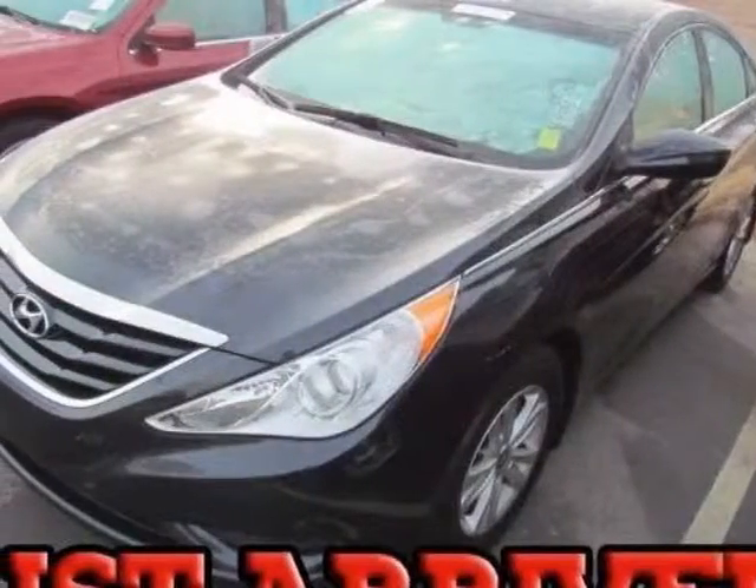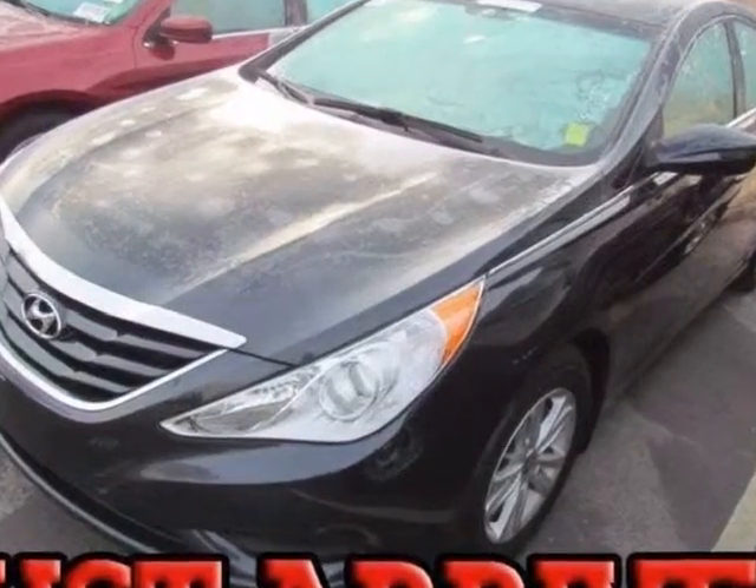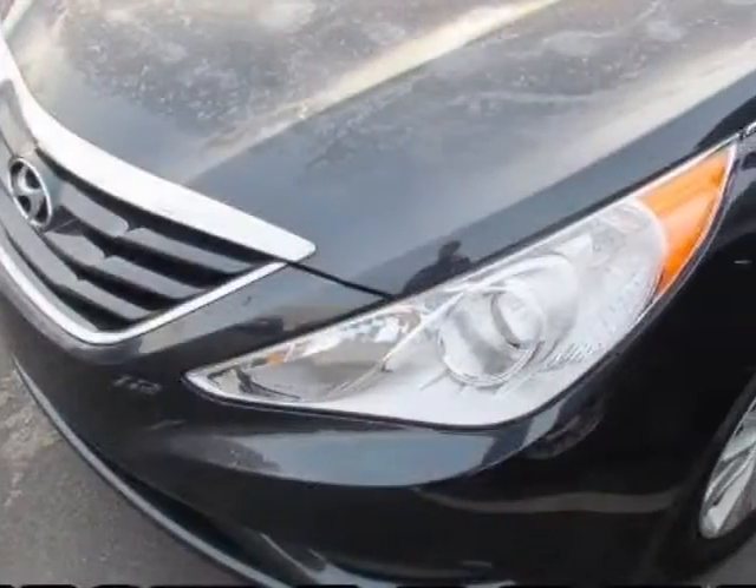Check out this 2012 Hyundai Sonata. Carfax has certified the Sonata as having one owner. This Sonata has just under 44,500 miles.